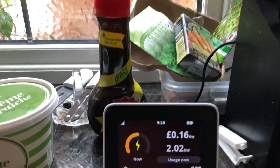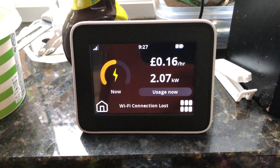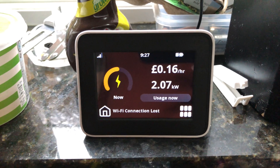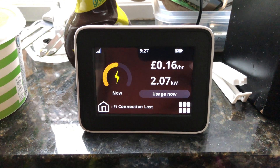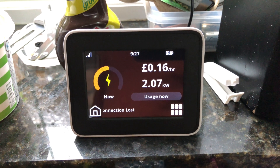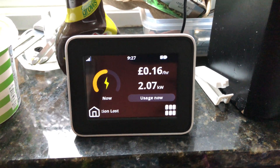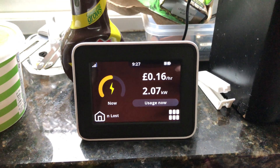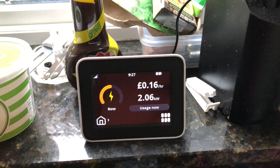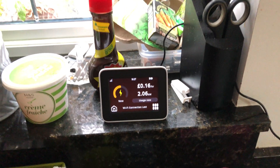I've got Octopus Energy integrated in Home Assistant now using their API. I'm using the Hildebrand consumer access module running alongside, using that for the integration into Home Assistant. When I've got the MQTT working properly, I'll be able to do a few more clever things with the energy supply and the power wall when that comes.